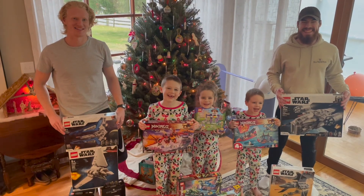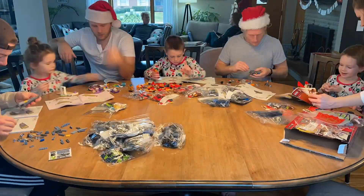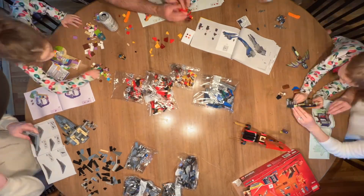Merry Christmas! We made out like absolute bandits this year in our Christmas Lego haul, from everything from dragons to puppies to starships. Hope you enjoy!